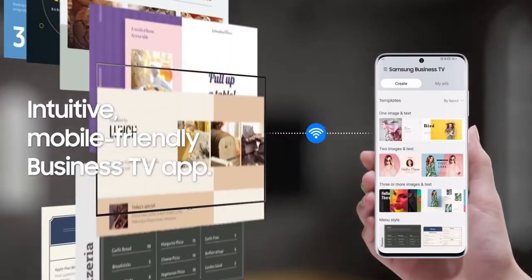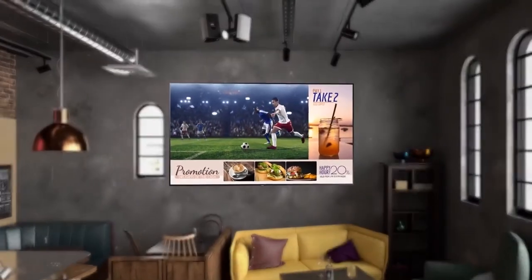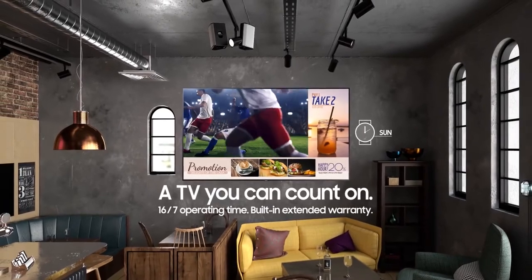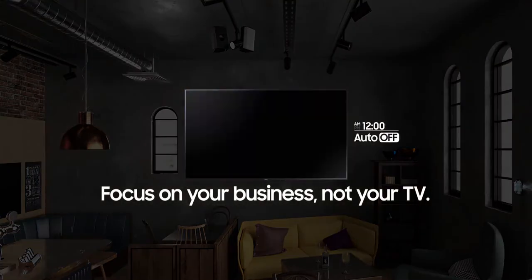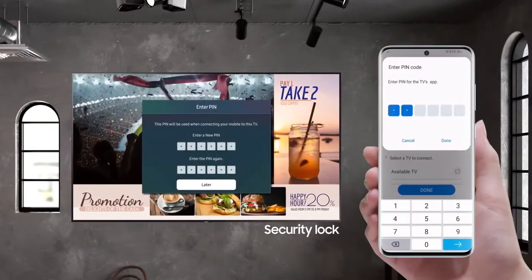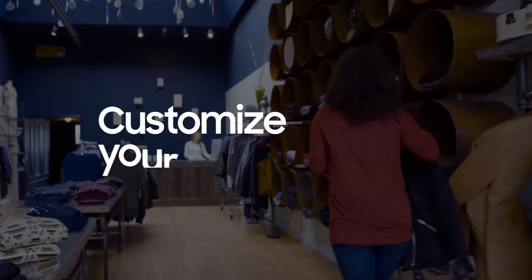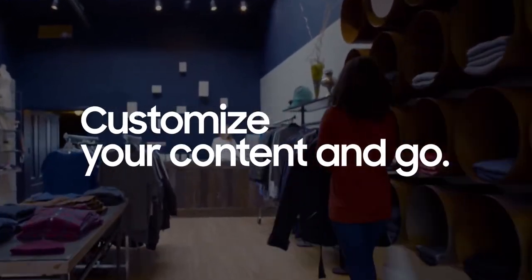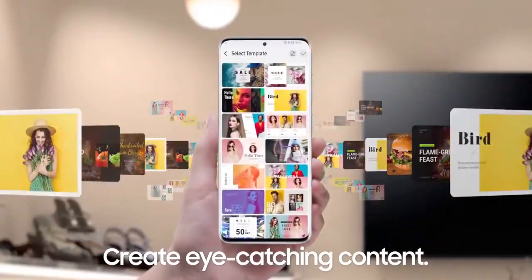Samsung's Pro TV enables business owners to stream their favorite content from YouTube and more while continuing to promote their business. With a few clicks of a button, seamlessly update the latest information and promotions on your Pro TV. Content becomes as dynamic as your customers. With the Samsung Business TV app, choose from more than 100 customizable templates that upload easily to your TVs.